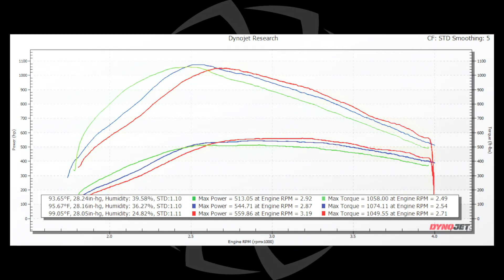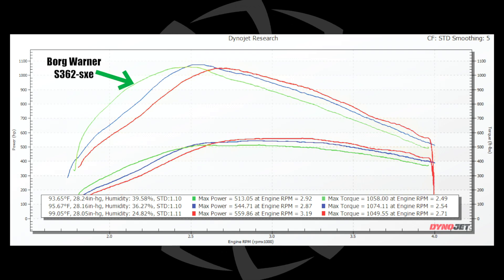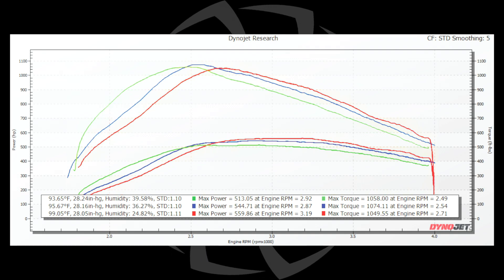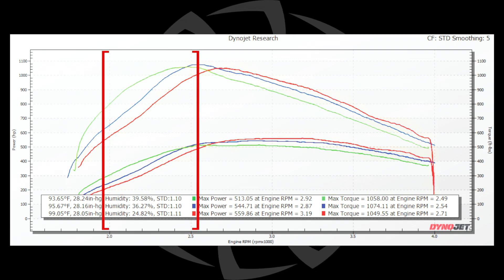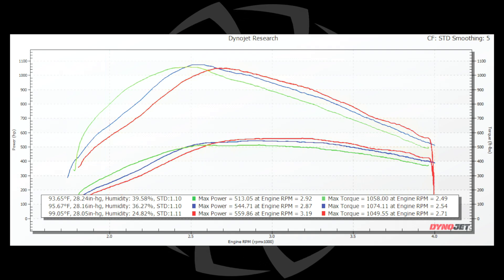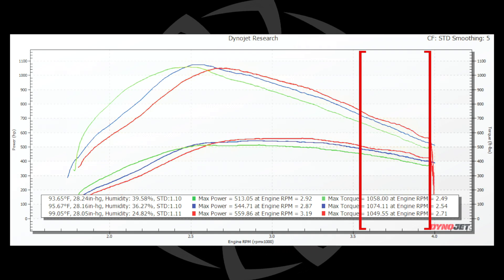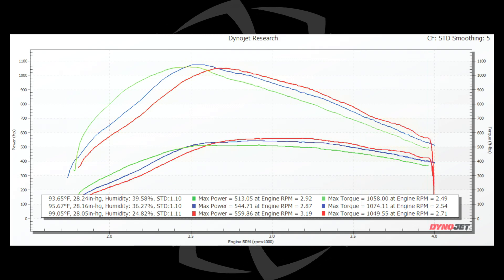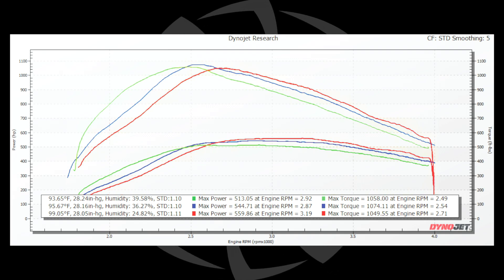Let's look at a different graph on a 6.0 Power Stroke. The green line is an S362, the blue line is the S364.5, and the red line is an S369. You can see it has the same problems. Down low in the RPM band, the S362 is going to make more power and more torque and run cooler at the same horsepower. But on the top end, the difference between an S362 and an S369 is upwards of 175 horsepower and maybe 200 foot pounds of torque. The difference becomes bigger and bigger as you compare larger to smaller turbos.